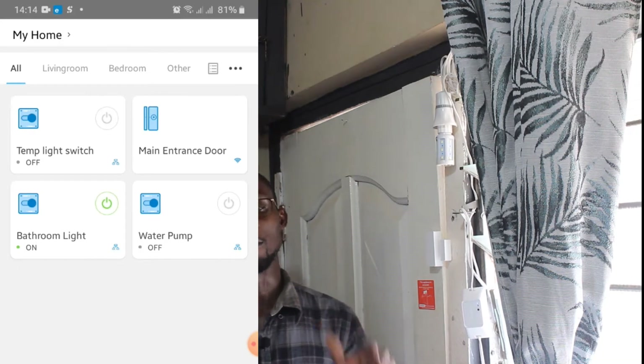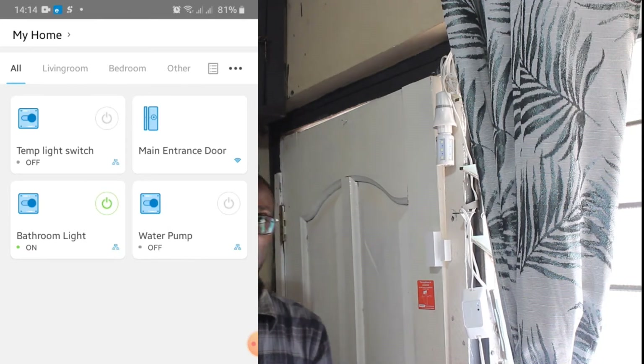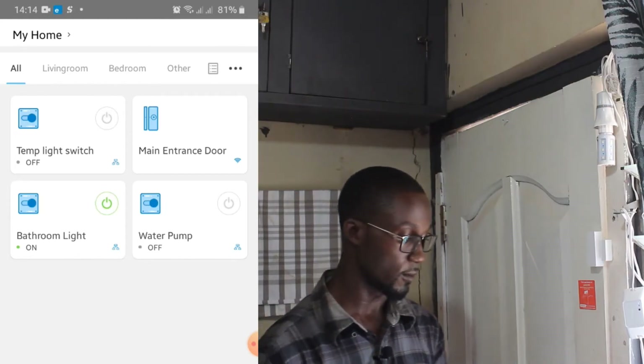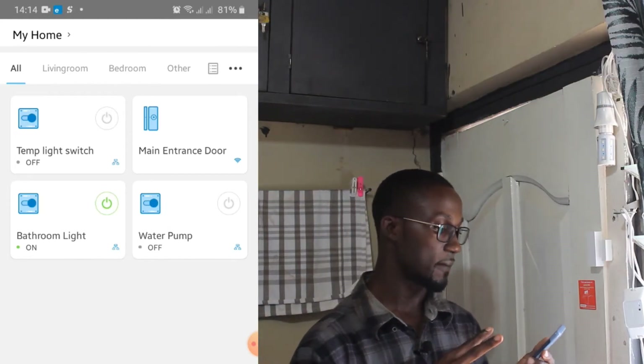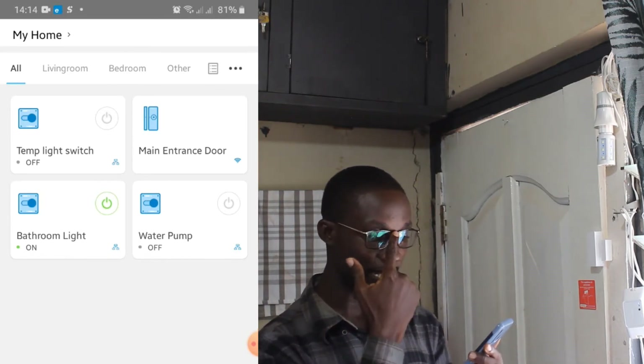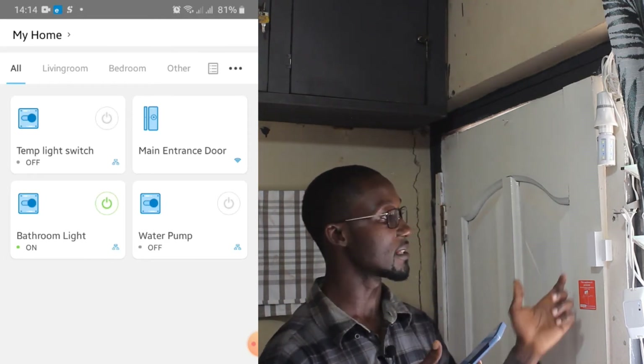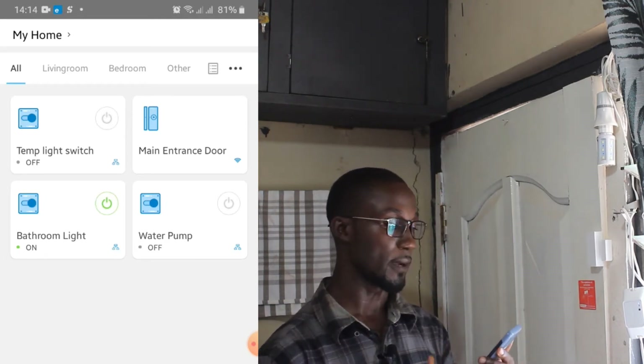The router I showed you earlier is from MTN — the MTN Turbonate. If you can see my phone screen now, I have two devices up there: I have the 10th light switch, which is the Sonoff switch, and I have the main entrance door, which is the window door sensor.